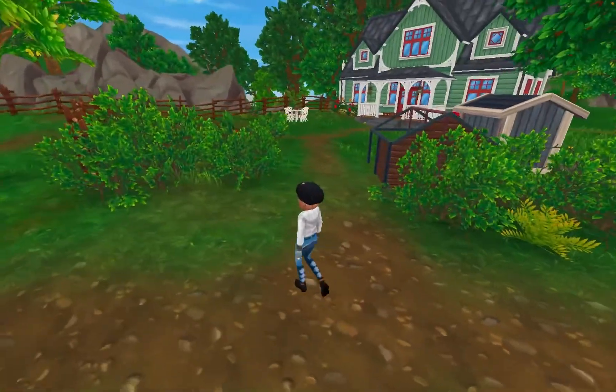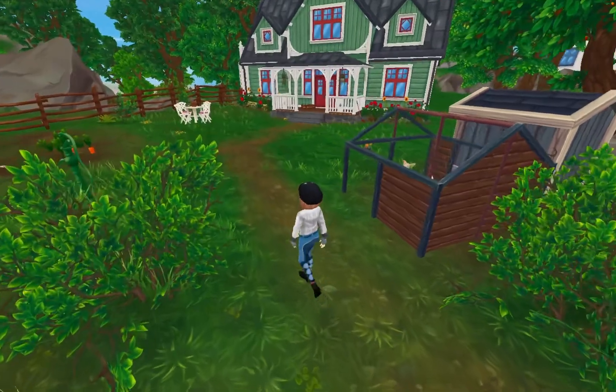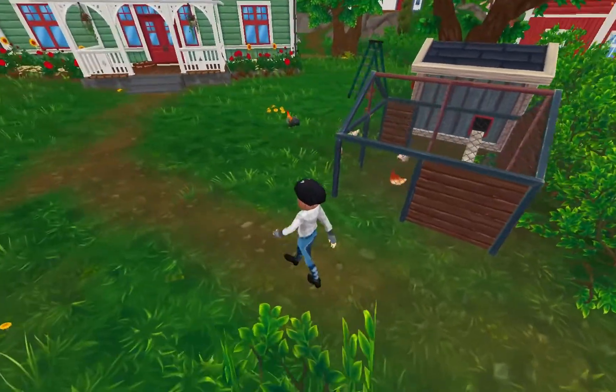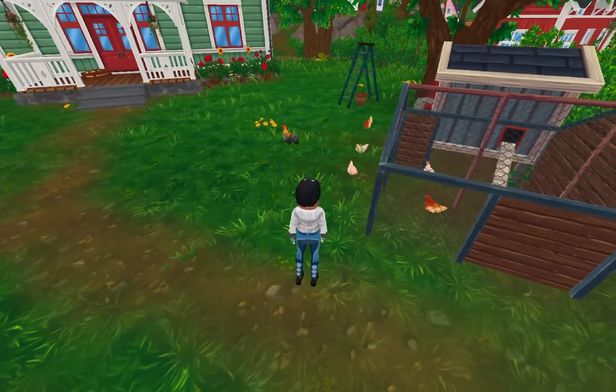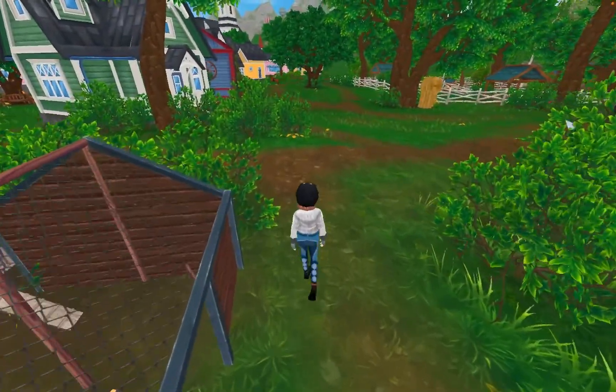Just before we get to the barn I just want to point out there's a super cute little chicken coop over here at this house and the chickens are so adorable, look at them all! Now back to horses and the barn.